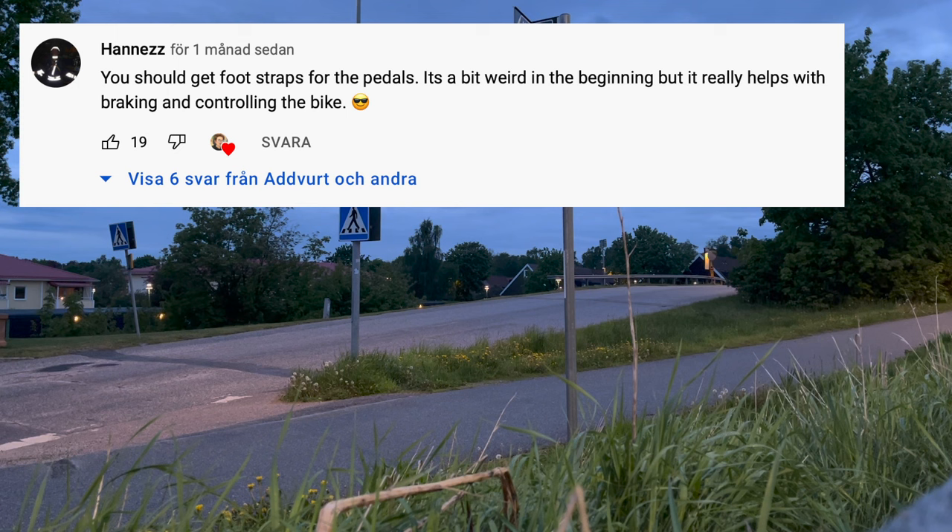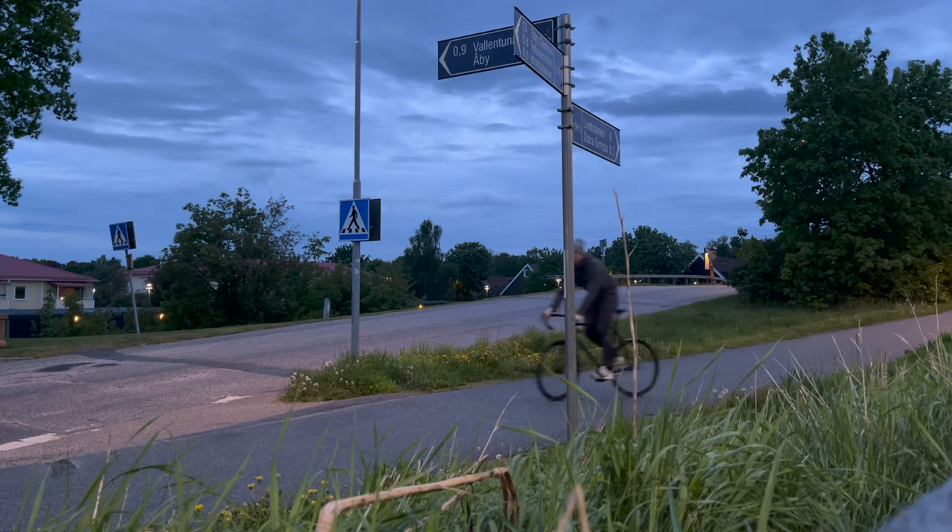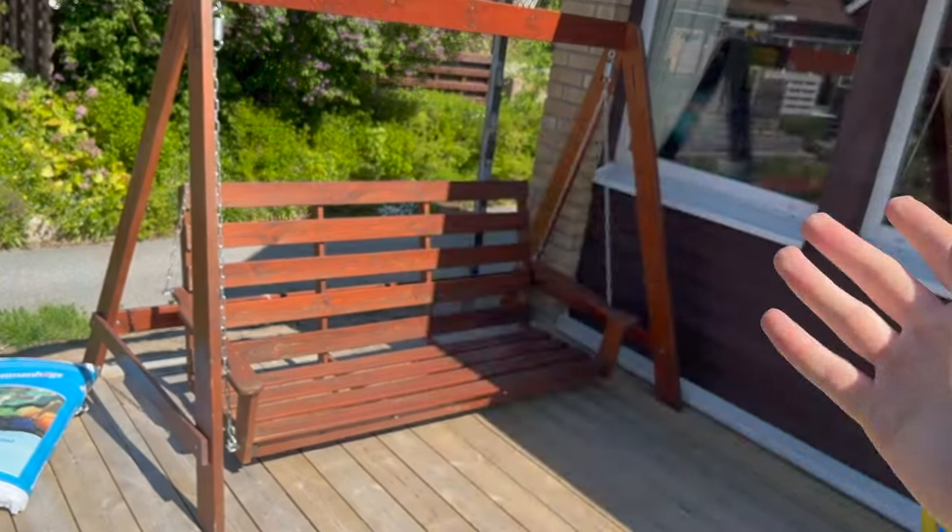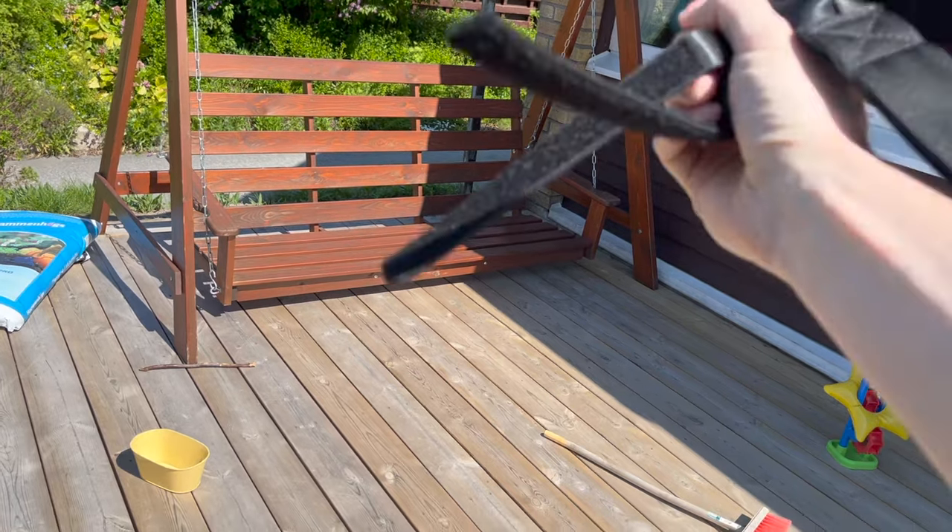You should get foot straps for the pedals — it's a bit weird in the beginning but it really helps with braking and controlling the bike. I got straps and it was mind-blowing. They give you full control of both pedals at all times, making you twice as powerful.